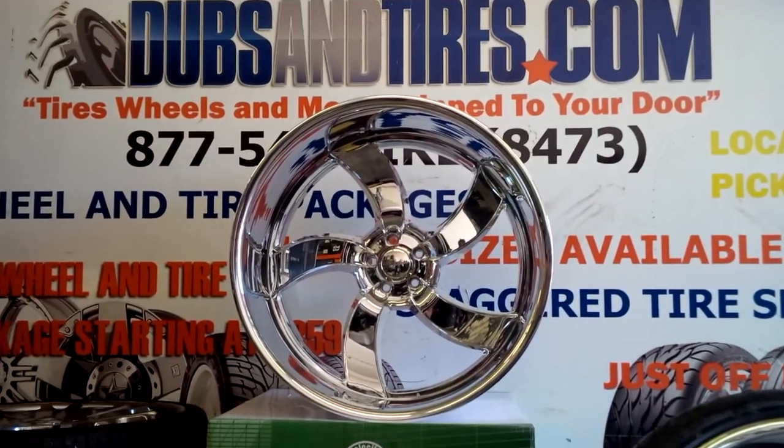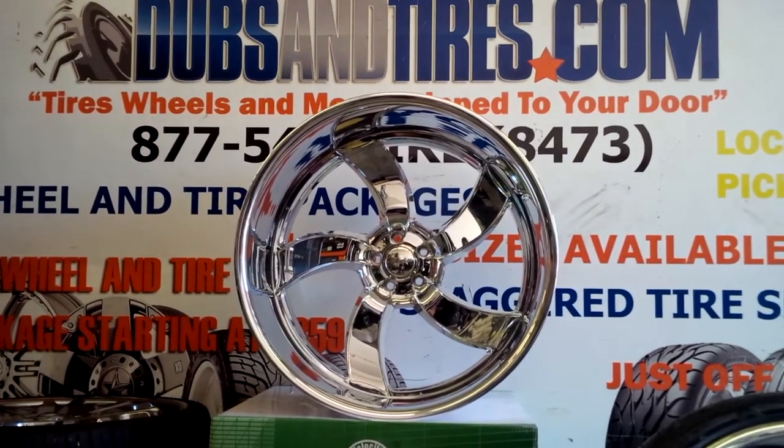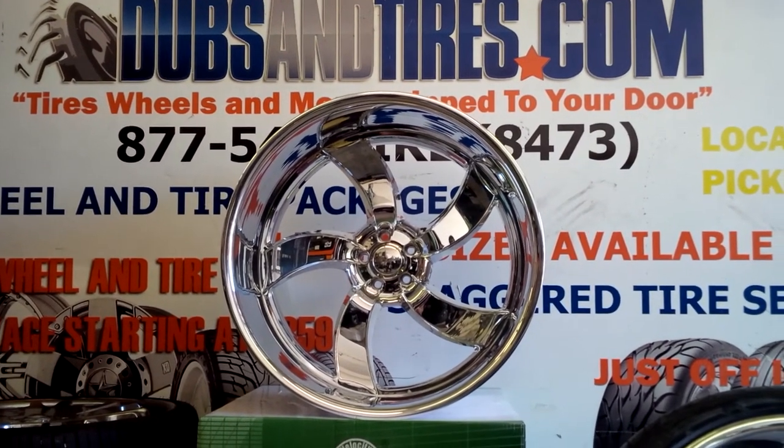You can find these online at DobsonTires.com or call us at 877-544-8473. This is Boye KB from Dobson Tires TV.